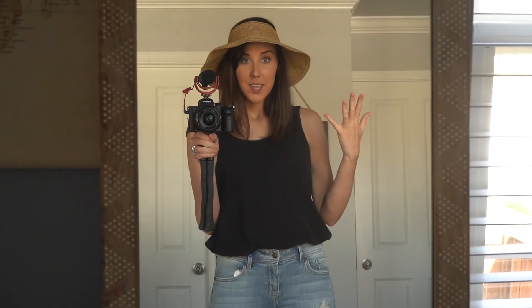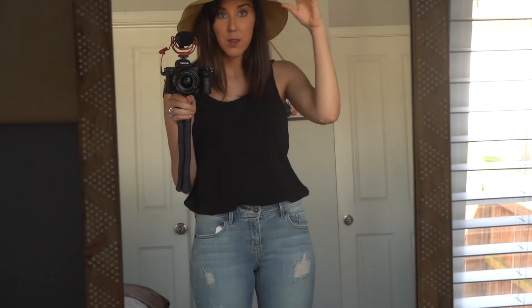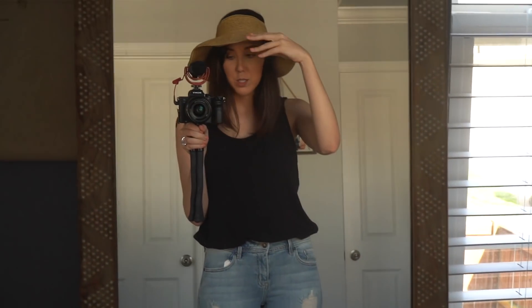I don't know why I'm so obsessed with this hat, but the fact that you can pile your hair up on top of your head without taking your hat off is really nice. And also the fact that you can roll it up and it still looks the same and it's super bendable is ideal. I hope you guys enjoyed this video — thank you all so much for watching, and I'll see you guys next time. Bye!